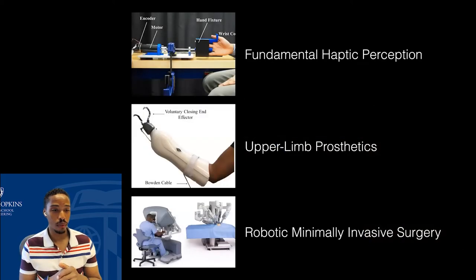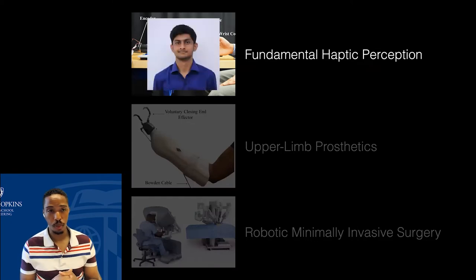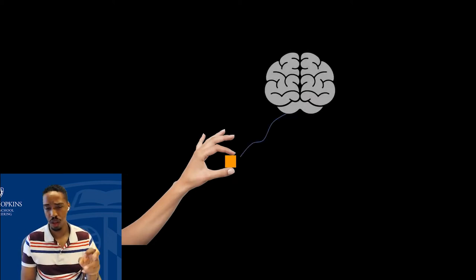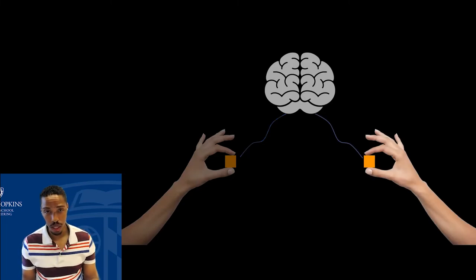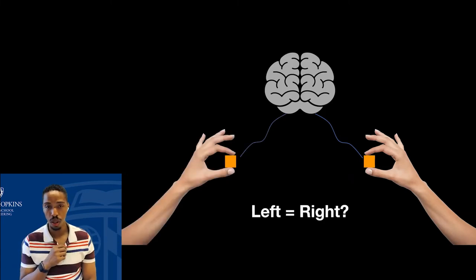I'll talk about three different types of projects in our lab. The first relates to fundamental haptic perception. The second is upper limb prosthetics, and the third is robotic minimally invasive surgery. The work in fundamental haptic perception is done by Dr. Mohit Singhal, a former PhD student and now postdoc. As a thought exercise: if I gave you an orange block and asked you to feel it with your left hand, you might describe it as rough, smooth, heavy, or stiff. Then if I asked you to feel it with your right hand — does what it feel like differ between the two hands? That's actually a question we don't fully understand.